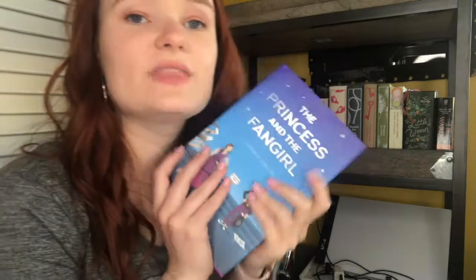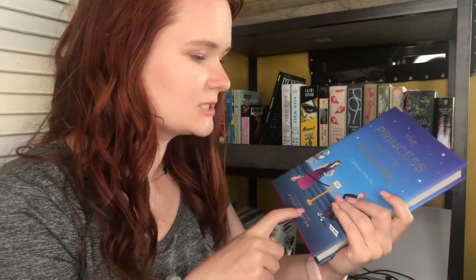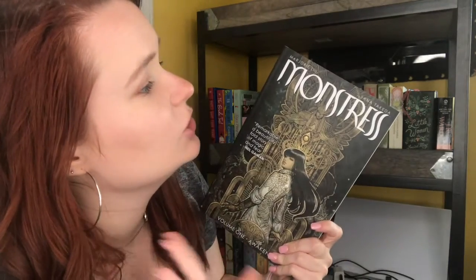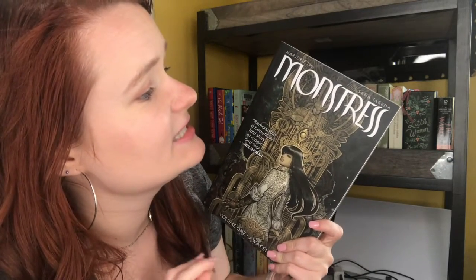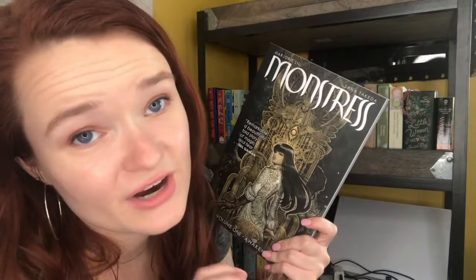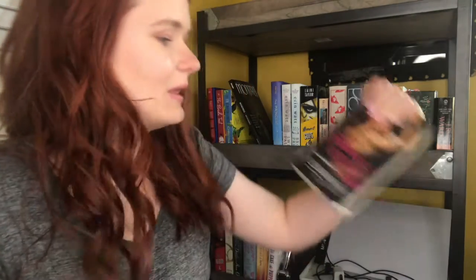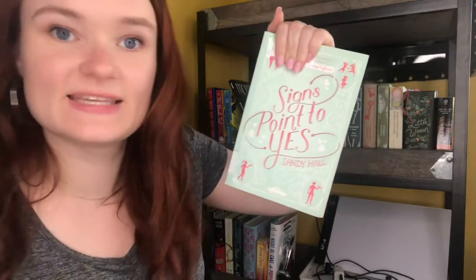Next are two miscellaneous books that I just really want to get to. We have The Princess and the Fangirl by Ashley Poston. Next we have a graphic novel: Monstrous, Volume 1, Awakening by Marjorie Liu and Sana Takeda. I am so sorry if I butchered their names. Next we have two library books that are due on June 6th, so we'll see if I get to them: Hate to Want You by Alicia Rae and Signs Point to Yes by Sandy Hall.